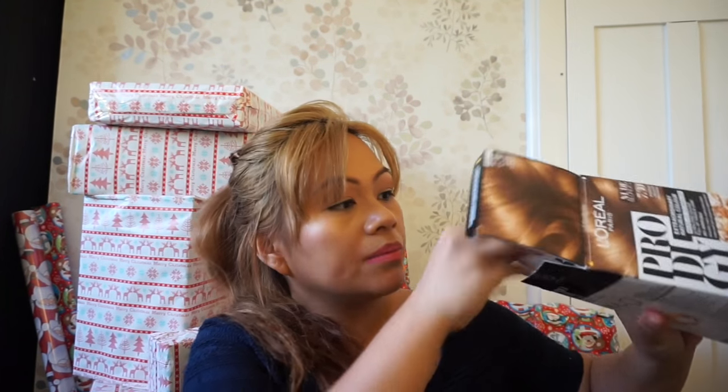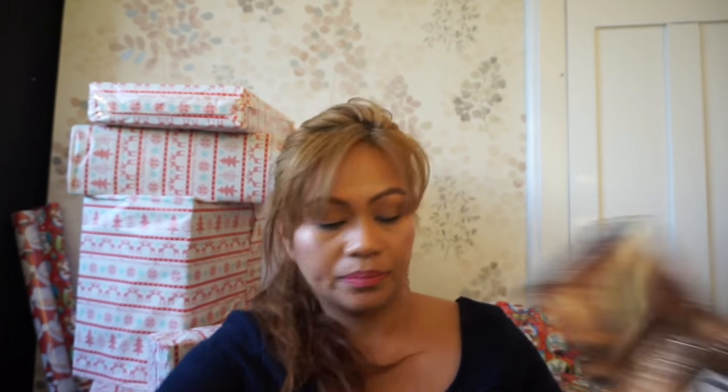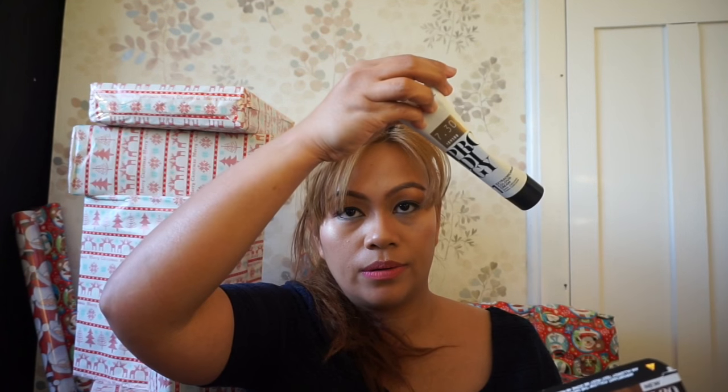And the next one I got from Superdrugs is L'Oreal Paris Pro hair dye in the shade Nude Blonde. This packaging looks so big — it was on sale again for 80p! I was really happy. So inside I got the color, the developer, the conditioner, and gloves — imagine that for 80p!